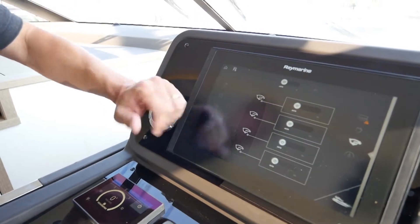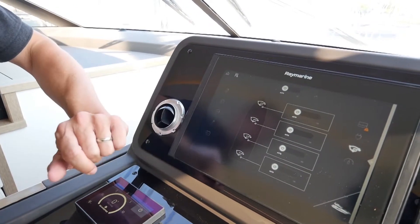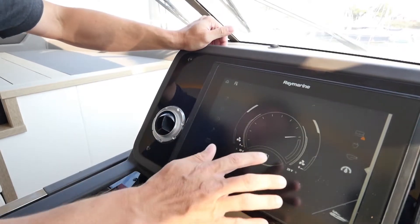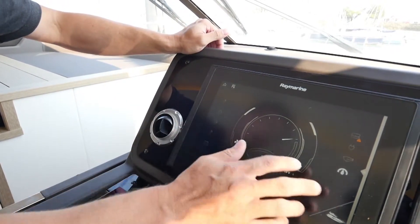We have control over all of the bilge pumps, which are all in auto mode here, but they can be turned on manually, and any of these that come on with their various sensors will be indicated on the screen. We also have engine information here — when the engines are running in terms of RPMs and fuel level.